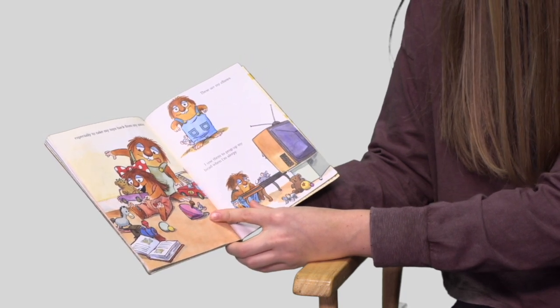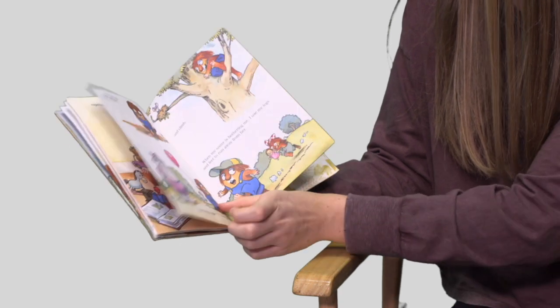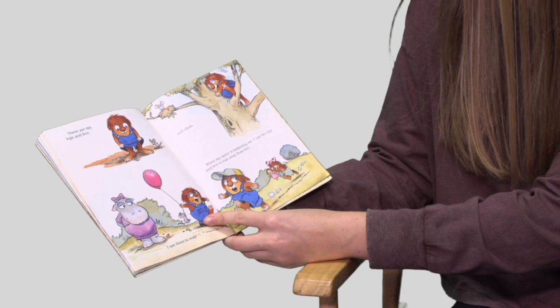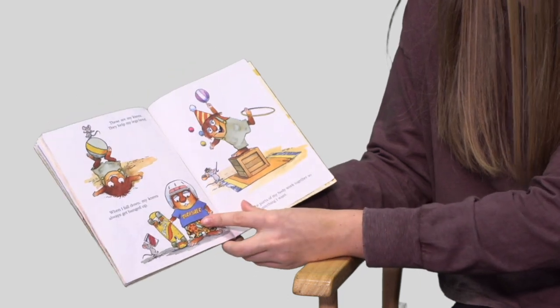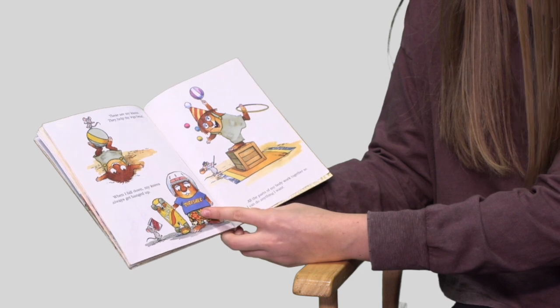These are my elbows. I use them to prop up my head when I'm sleepy. These are my legs and my feet. I use them to walk and to climb. When my sister is bothering me, I use my legs and feet to run away from her. These are my knees. They help my legs bend. When I fall down, my knees always get banged up.